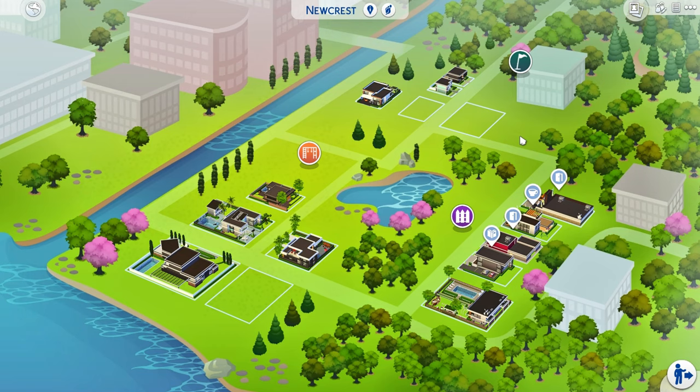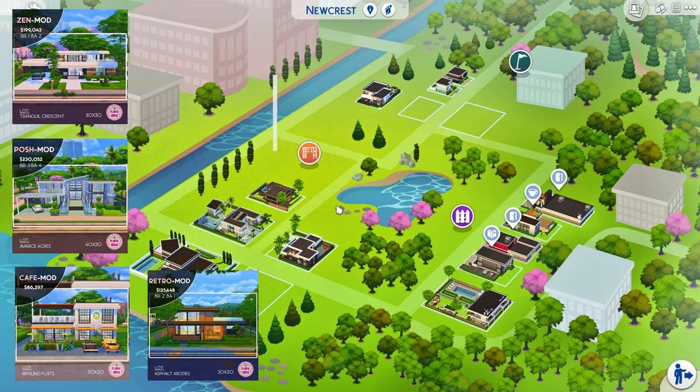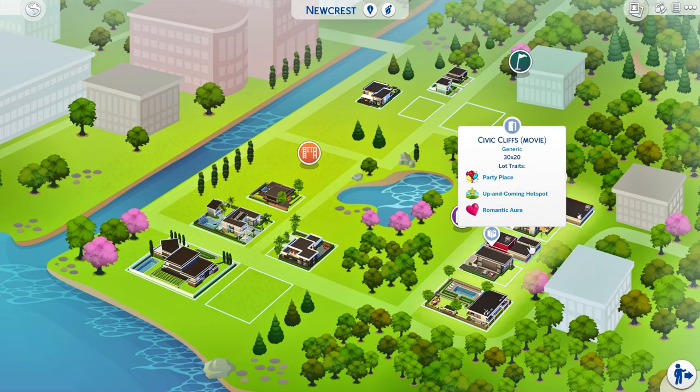This is going to be installment number five. We have gone through episodes one, two, three, and four, and now we are moving back over to Ridgeland Drive. I have completed the entire strip here of Ridgeland Drive — it has turned into a nice little commercial area with one residential spot, which we will get to at a later episode. Today we're going to be visiting the movie theater of Newcrest.